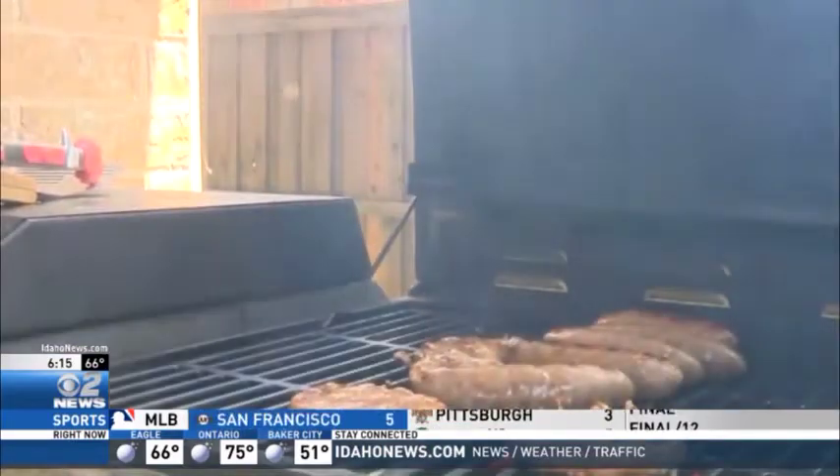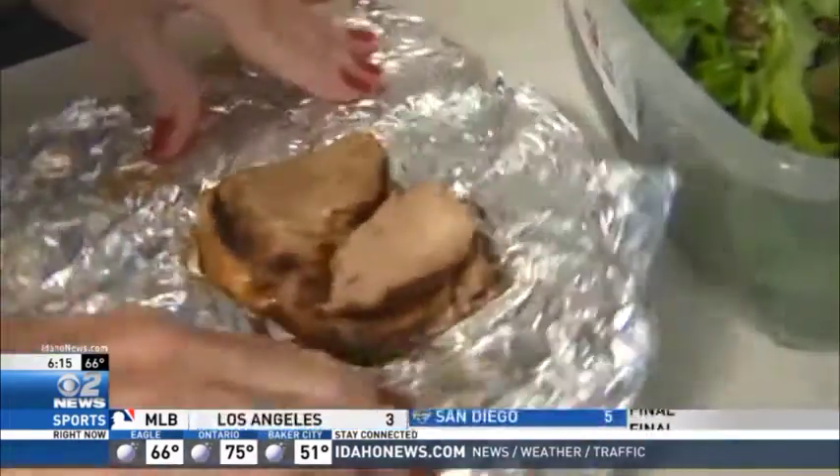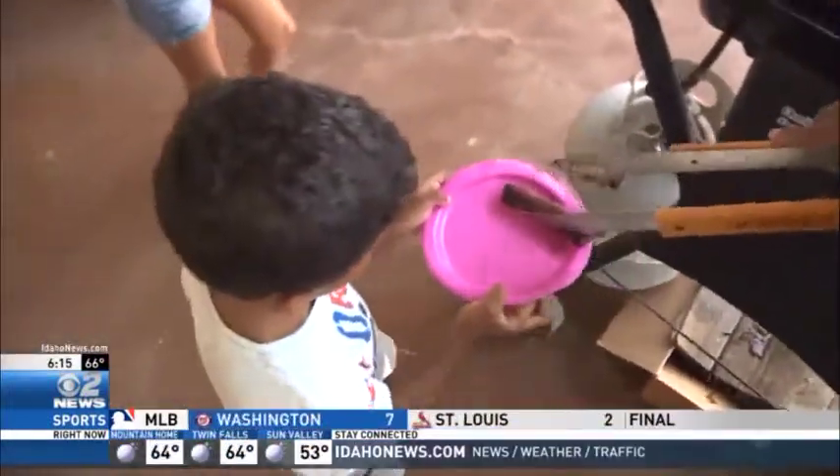The USDA also reminds that anything perishable should usually not sit out for more than two hours. But in temperatures over 90 degrees, nothing should be left out for more than an hour.